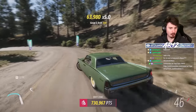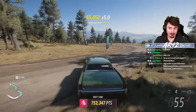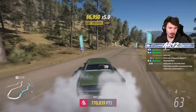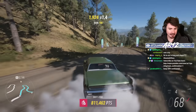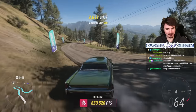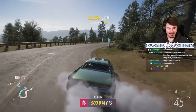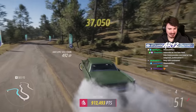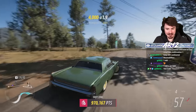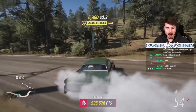There we go — one mile still to go, 730,000 points. I think we might actually get the full 900k, we might even get more than that. This is going to be close. Try to get more angle if I can. That was probably the max for a rear-wheel drive car. We're going to reach the 900k mark — but will it get 950? That's the question. 960? 970? Oh my god — no, no, no!